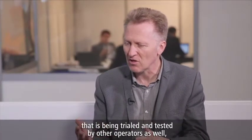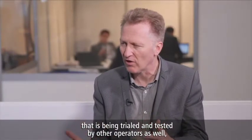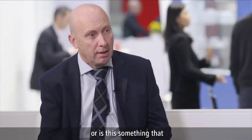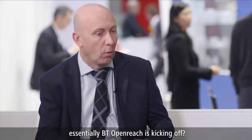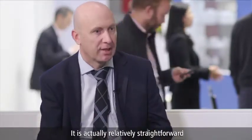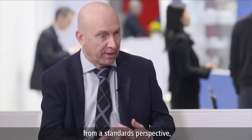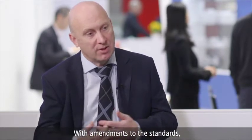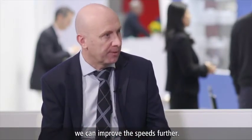Is this a technology that other operators are trialing, or is BT OpenReach essentially kicking it off? It's a British invention that we're driving forward. It is actually relatively straightforward from a standards perspective — we could do it now. With amendments to the standards, we can improve the speeds further.